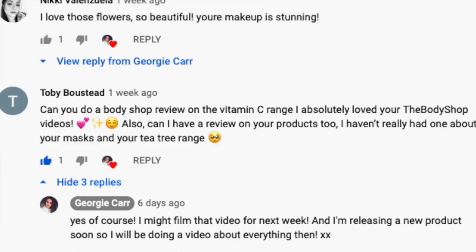Hello everybody and welcome back to my channel. In today's video I am going to be doing a full entire review of the vitamin C range at the Body Shop. This video was actually requested by somebody — it was requested by someone called Toby — and basically they said can you do a review on the vitamin C range. As soon as I saw that I was like hell yes, because I've literally tried every single product from the vitamin C range apart from one.